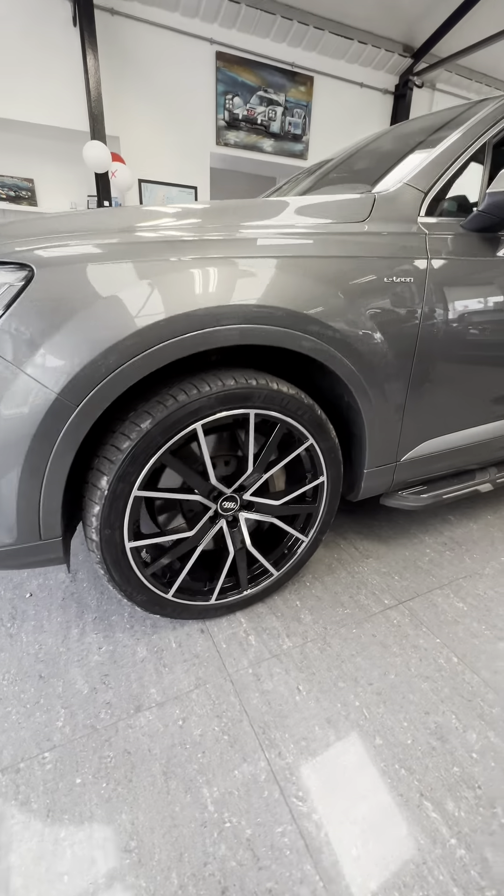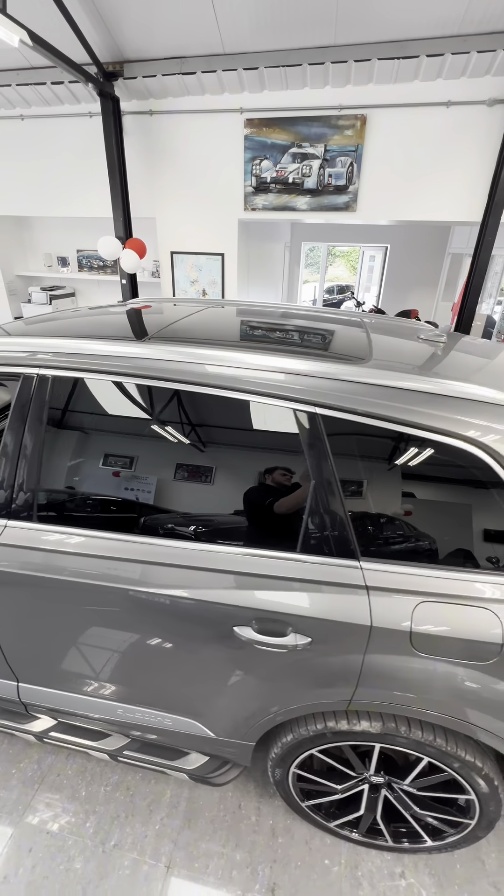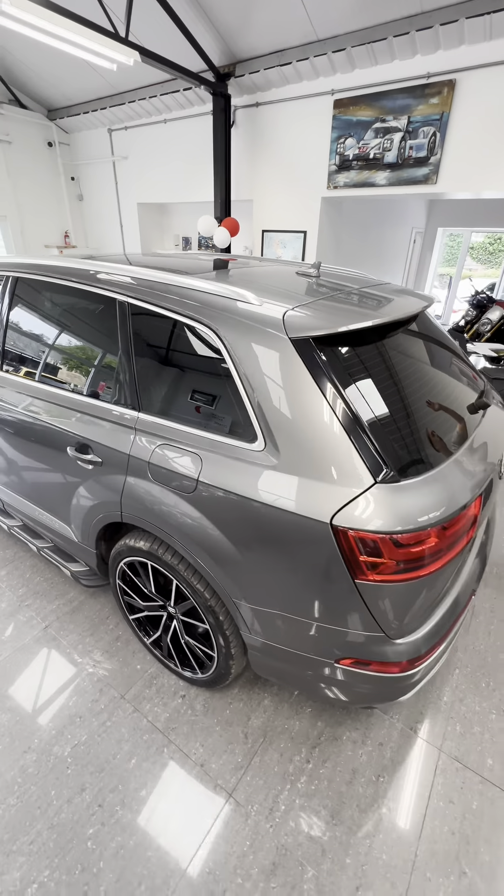22s which look phenomenal, factory fitted side steps, chrome window surrounds, chrome roof rails, the plug-in hybrid side on the left, diesel on the right.